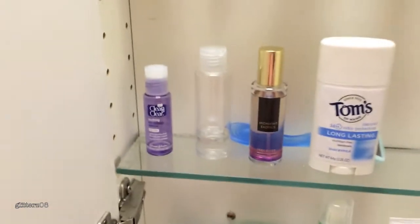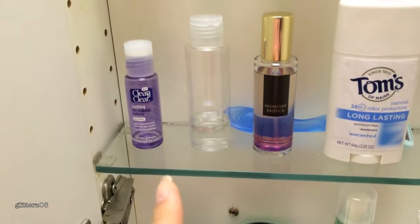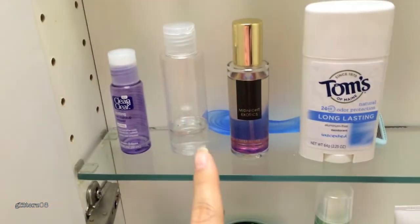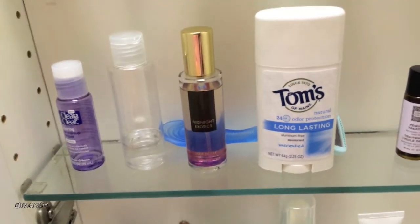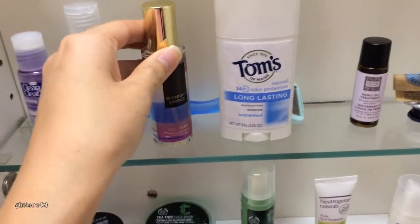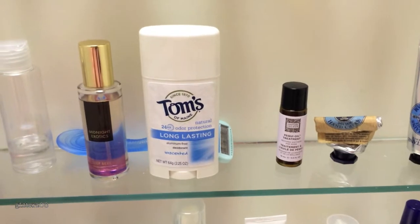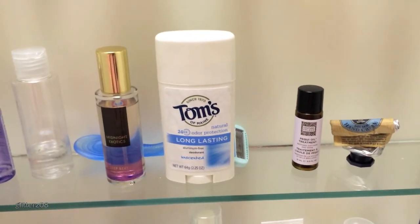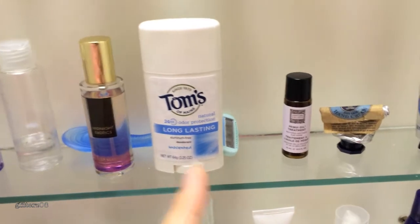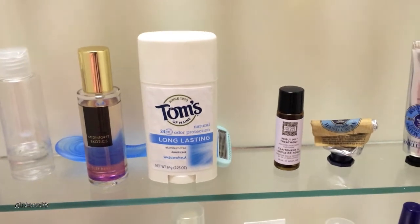On the next shelf I have my two makeup removers: one is the Target Up & Up brand — I'm almost out of that — and the other is Bioderma in a travel container. I have my current perfume, Victoria's Secret Midnight Exotics in Deep Berry, and my razor behind it. I also normally have my tweezers but they're elsewhere. Then there's my deodorant, which is Tom's of Maine natural aluminum-free deodorant. I've gone through one and I'm on my second; it's good for daily use but not for heavy workouts.